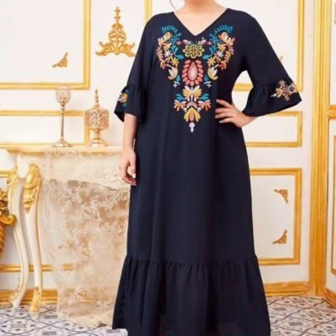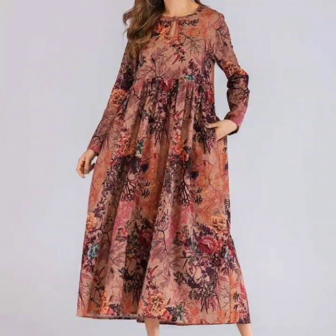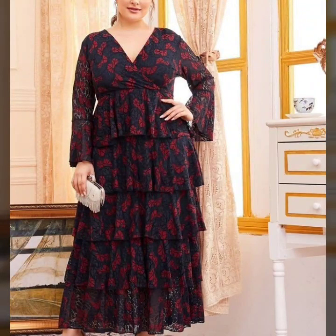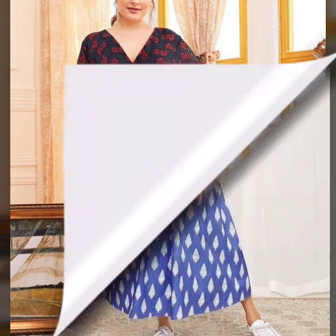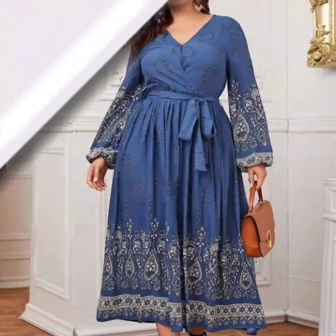Friends, now I am showing you some different types of plus-size women's skirted dresses, hairline dresses, and full hemline dresses, panel dresses, and skirted dresses.